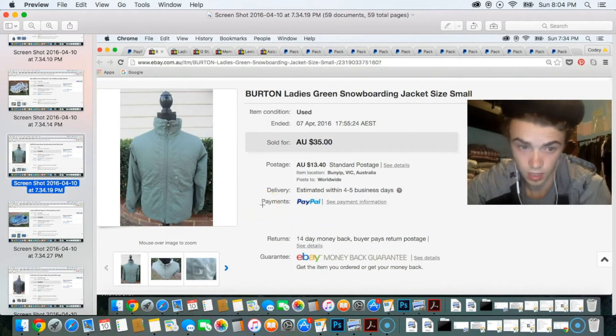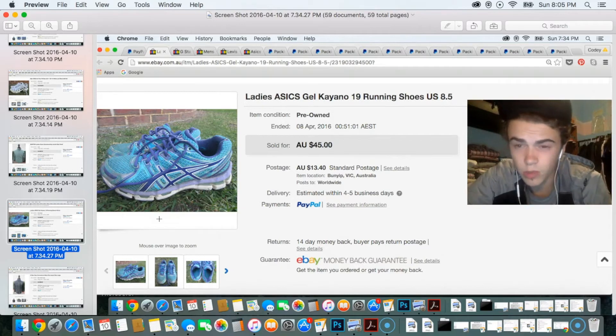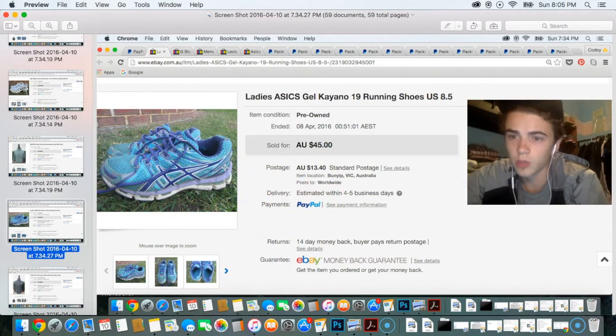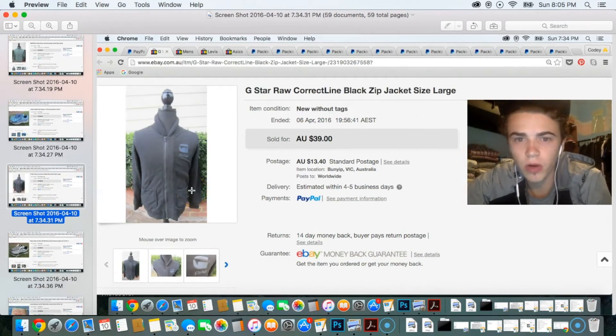Next was a Burton ladies snowboarding jacket that sold for $35. After that was a pair of ladies Asics Kayano series shoes — these are a regular appearance in my sales update videos. Women's Asics Kayano shoes just do really well, sale after sale. I try to get the Kayano 18s, 19s, 20s, and 21s. I sold a pair of 21s for $100 plus — so just be on the lookout. I'm not sure the lower numbers do as well, but I stick with the 18s through 21s.